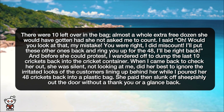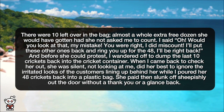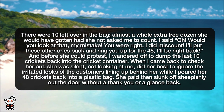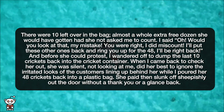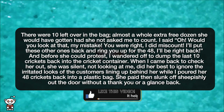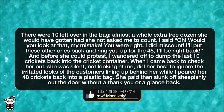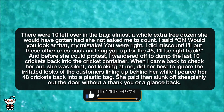Almost a whole extra free dozen she would have gotten had she not asked me to count. I said, 'Oh, would you look at that, my mistake. You were right, I did miscount. I'll put these other ones back and ring you up for the 48, I'll be right back.' And before she could protest, I wandered off to dump the last 10 crickets back into the cricket container.